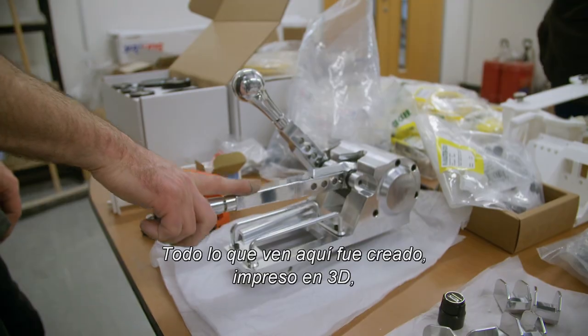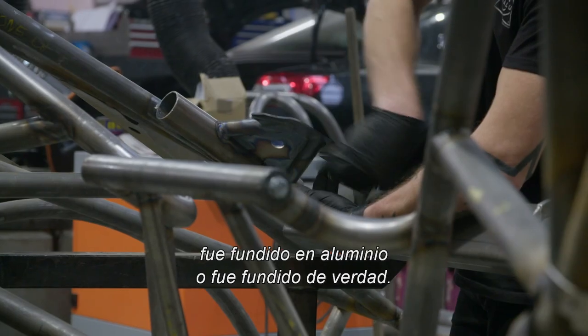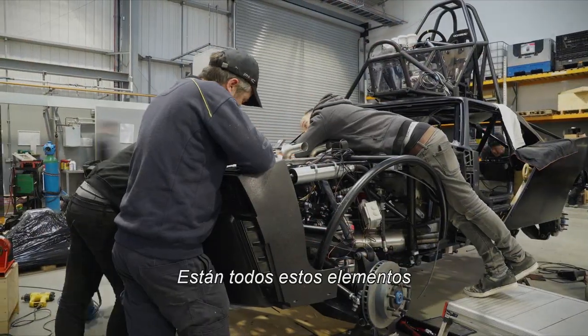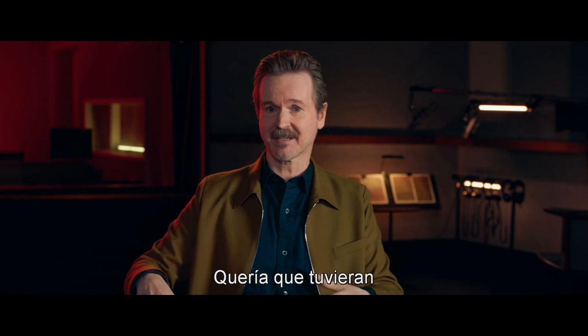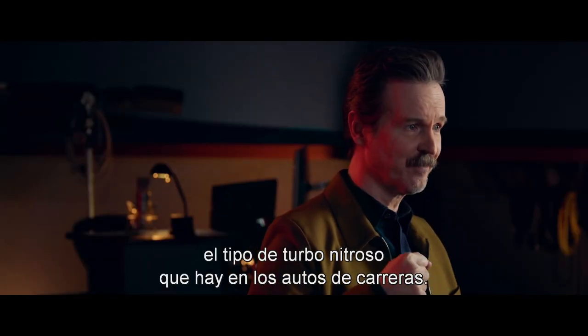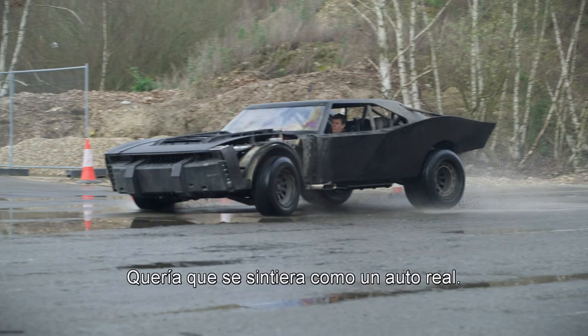Everything that you see on here has been made — been 3D printed, been cast in aluminium, or it's been cast for real. You got all of these elements that were real, and we were looking at real cars. I wanted them to have the kind of nitrous, sort of turbo charge that you would get from drag racers. I wanted it to feel like a real car.